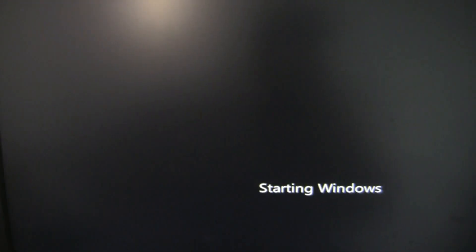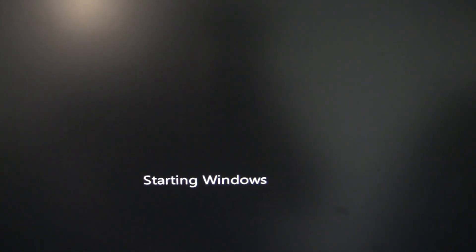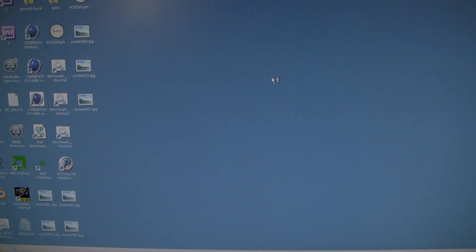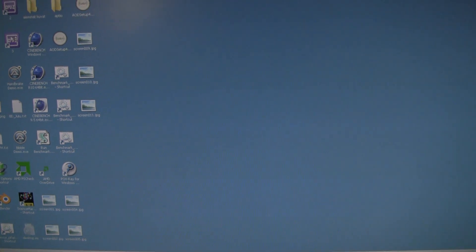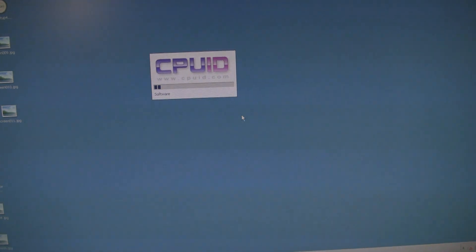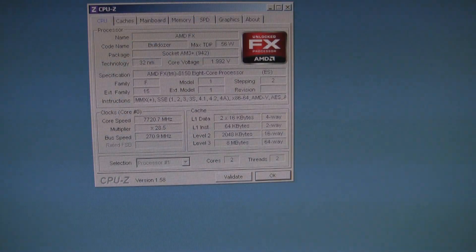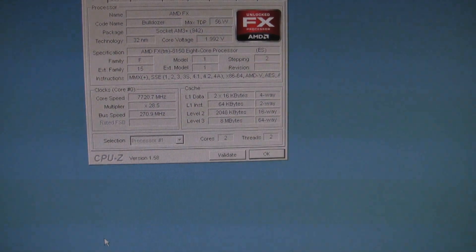Let's boot the system with 7.8 GHz. Sam is trying 8 - flat 8 - trying to boot up. Back to 7.8 GHz again. You can get into Windows with two cores enabled. 7.7 GHz.